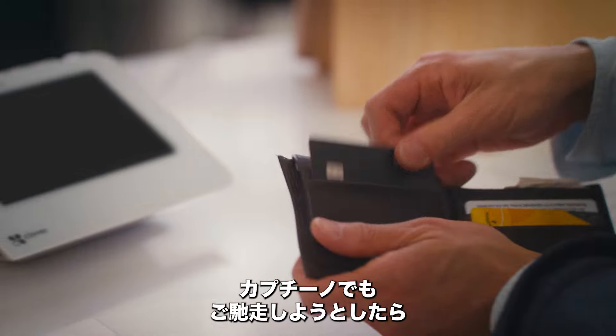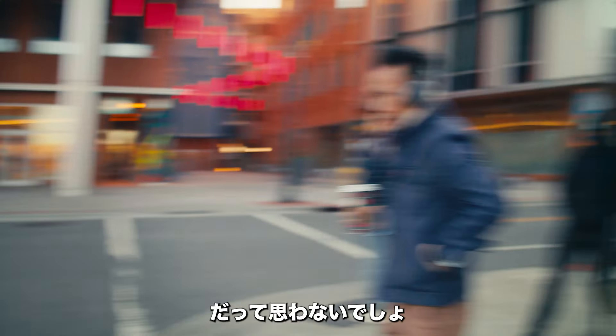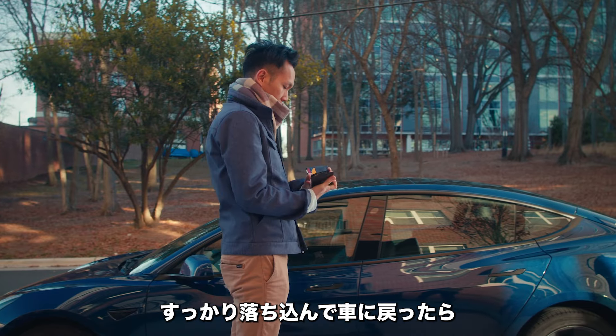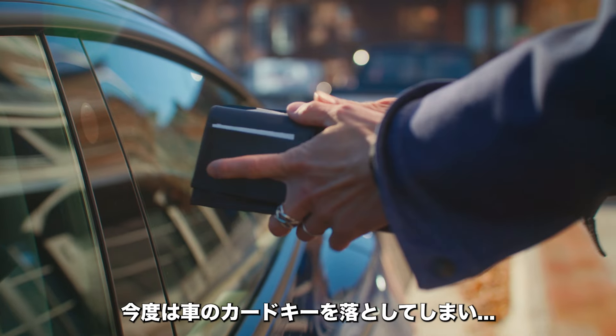I offered to pay for her cappuccino. Declined. Declined again. I couldn't believe it — my money just disappeared. Then I dragged myself back to my car, and like an idiot, I dropped my keycard down the drain.